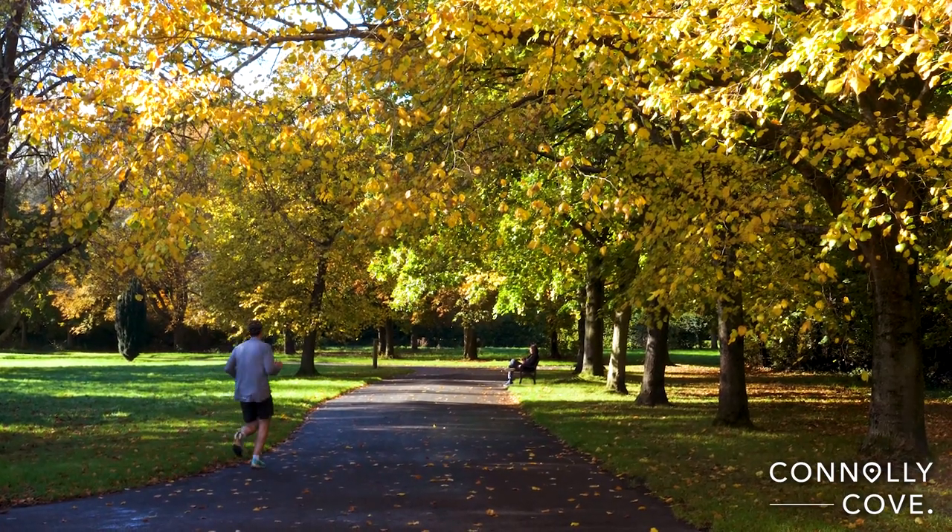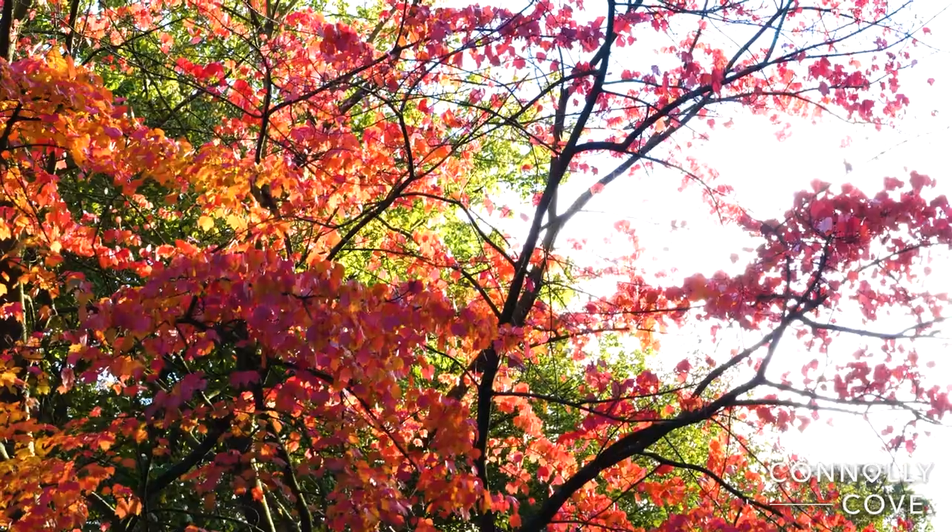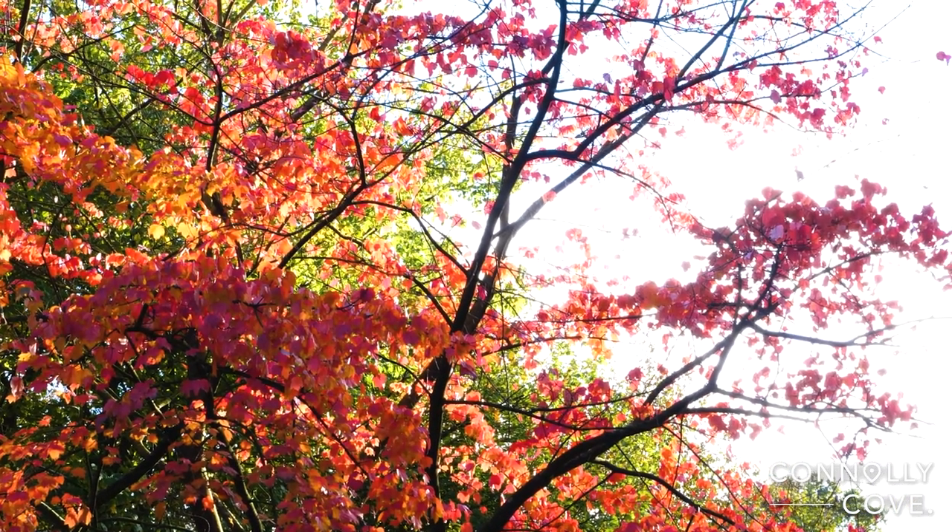In this autumn season, it's especially beautiful due to the variety of colours, and on a sunny day like today, the leaves shine spectacularly.